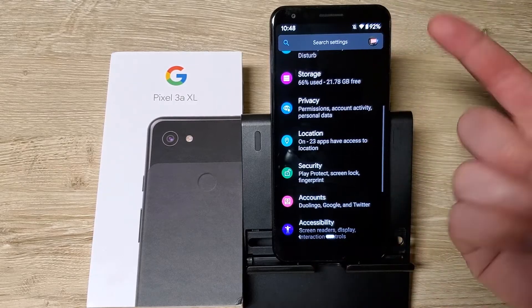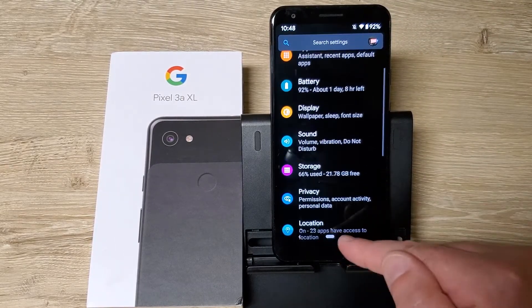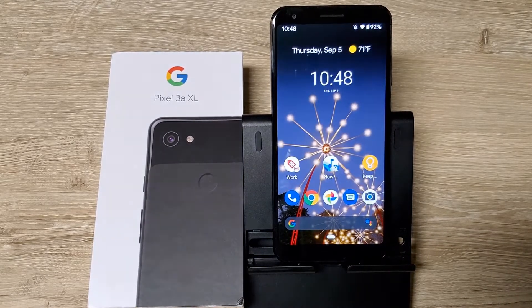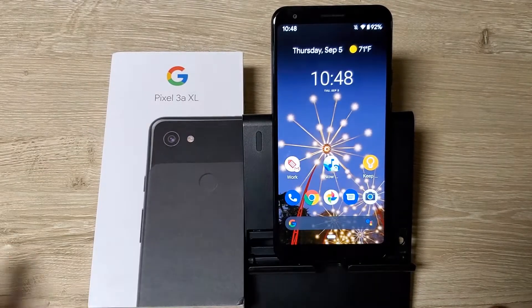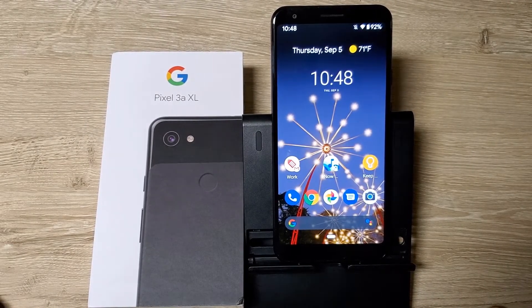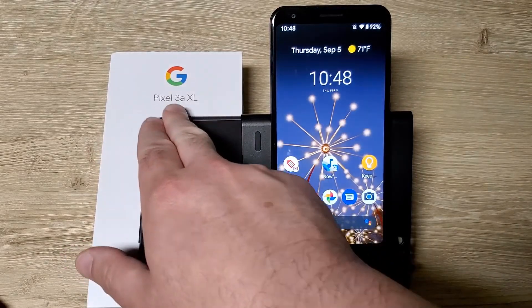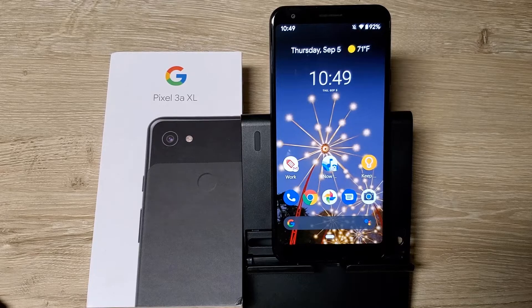The best feature for me is dark mode, and then of course the option to bring back the three buttons if you want that instead of gestures. Obviously it's nice to have a new update and be on the latest security patch. Some people have reported their devices getting hung up and taking like six hours, but this is the T-Mobile Pixel 3a XL gotten directly from T-Mobile, and the update was readily available with no problems.